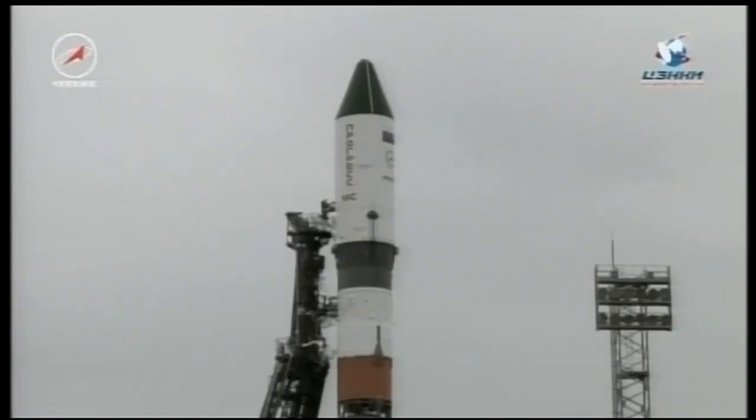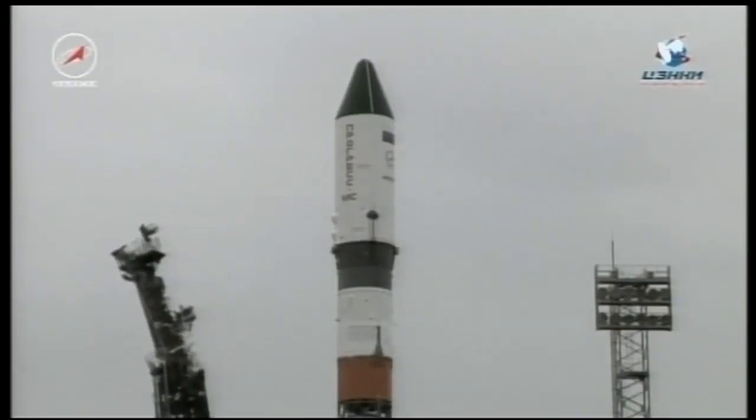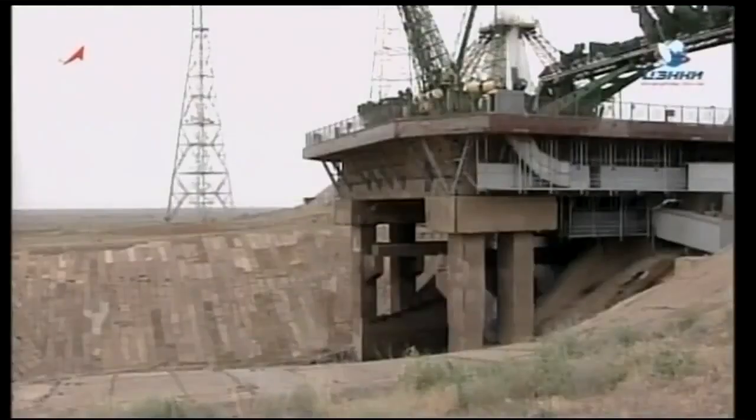Soyuz booster now on internal power, coming up on the 30-second mark. The first umbilical now beginning to retract from the side of the vehicle. Standing by for engine sequence start — T-minus 10 seconds. Ignition.